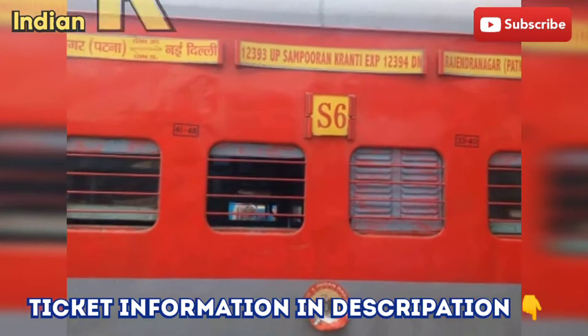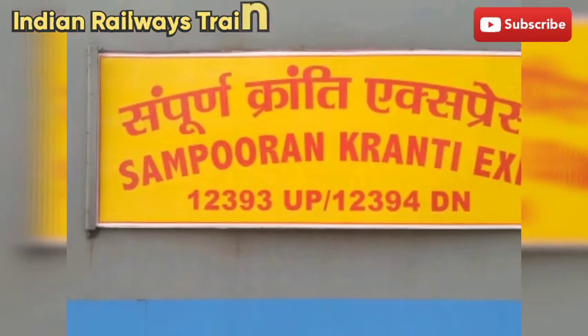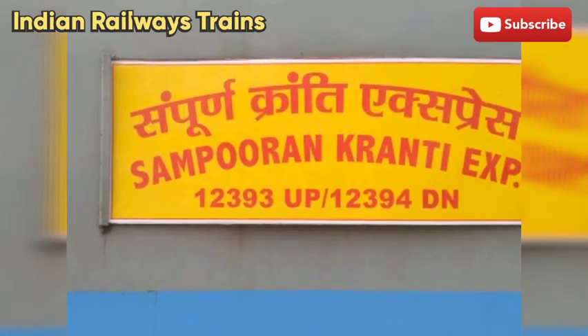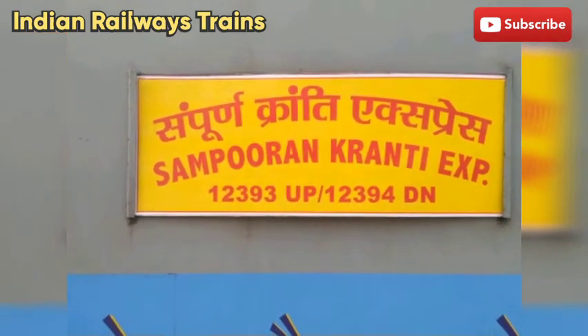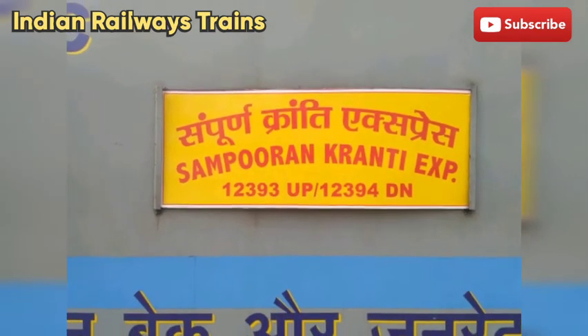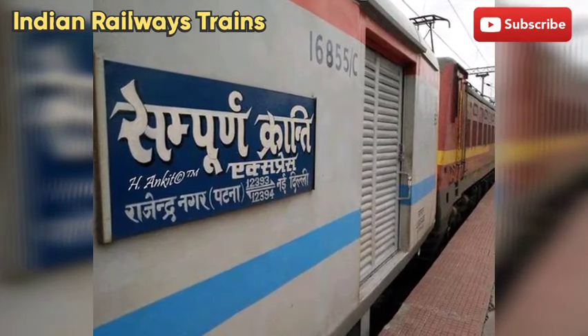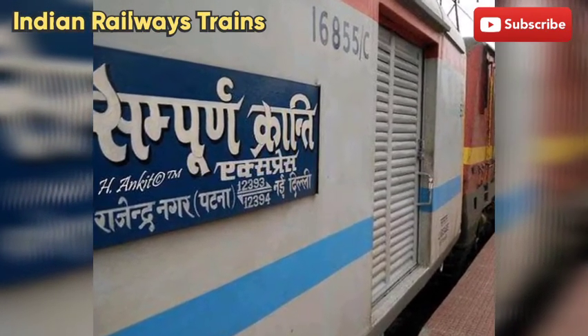Nai Dilli se Rajendra Nagar Terminal ka General ka kiraya 295 rupaye hai. Nai Dilli se Rajendra Nagar Terminal ka AC 3-tier ka kiraya 1365 rupaye hai. Nai Dilli se Rajendra Nagar Terminal ka AC 2-tier ka kiraya 1940 rupaye hai.